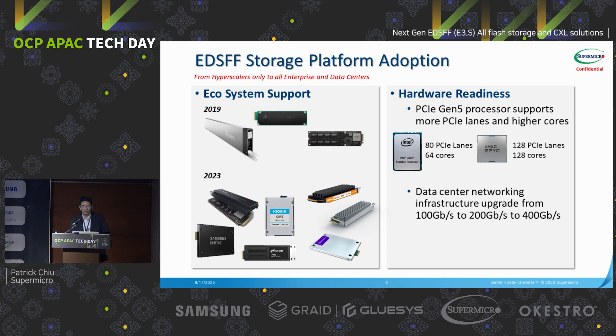The other factor is hardware readiness. In the PCIe Gen5 era, processors support more PCIe lanes and higher core count, which is critical because NVMe all-flash arrays rely on lots of core count. With Intel Sapphire Rapids, you can have 80 PCIe lanes and up to 64 cores. For AMD Genoa, a single socket can support up to 128 PCIe lanes and 128 cores. This helps system designers like Supermicro easily design without needing a PCIe switch, and gives end users more CPU cores to drive all the NVMe and boost performance.